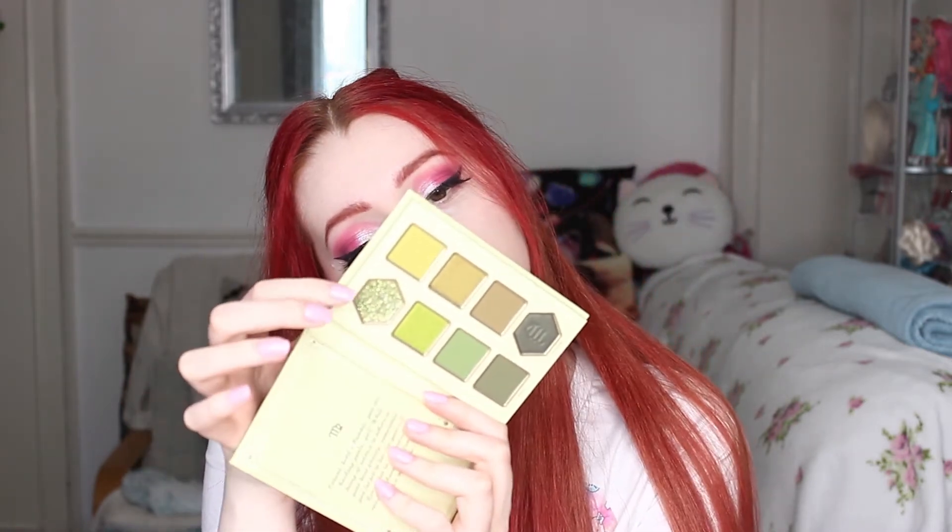And then we've got Virgo, it's very pretty — which is the Virgin, August 23rd to September 22nd. Oh, and this one is green. I think it's pressed glitter, it's very glittery. And then we've got Libra, which is Balance — September 23rd to October 23rd. This is quite colourful, but that pink and that green are very neon.